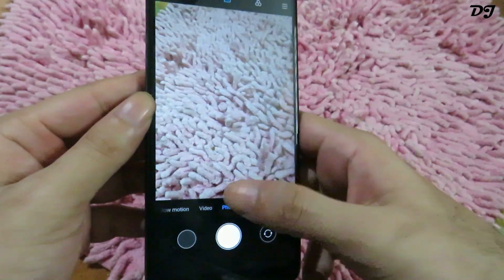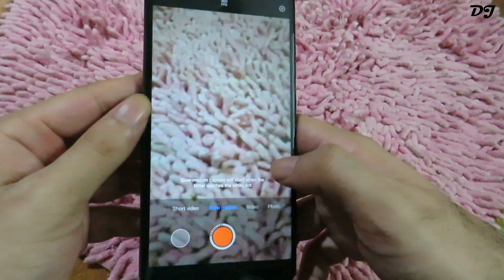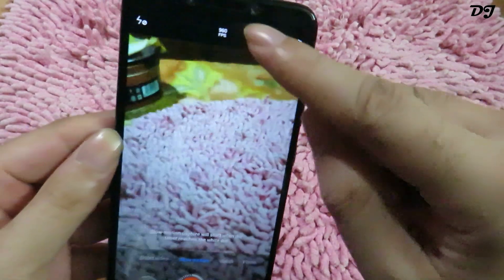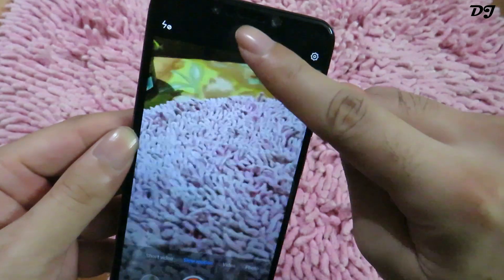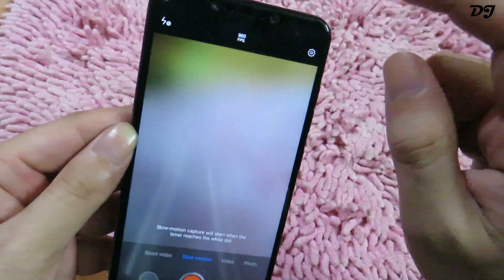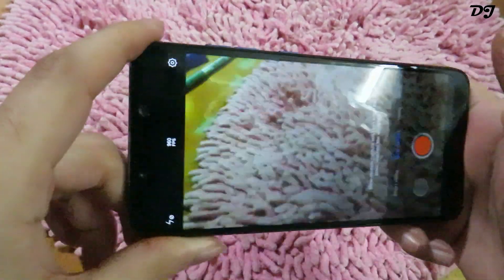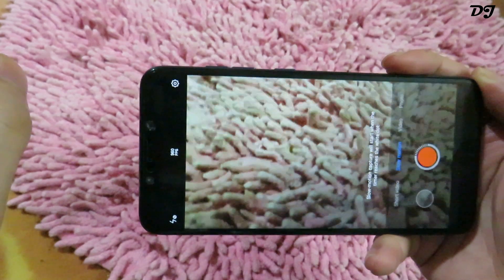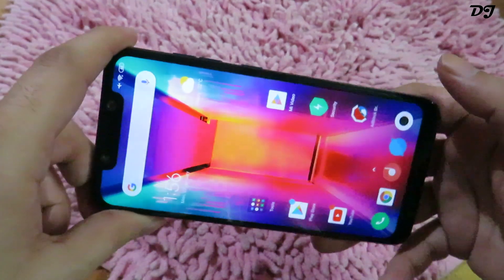Now let's look at the stock camera that has been recently updated. When you go to slow motion video, you will see the option of 960fps. You can toggle between 120fps, 240fps, and 960fps. Just ignore the flickering — it is actually my LED tube light. You can record using this 960fps option, but it will only record the video for 10 seconds.